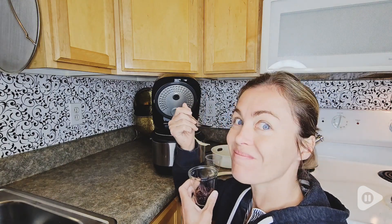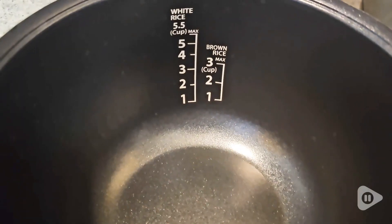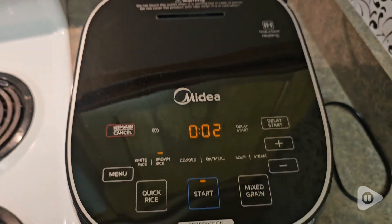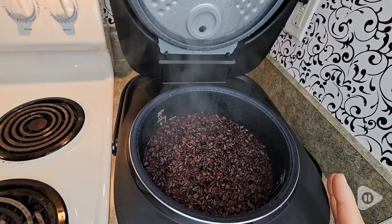It has all the things that I need: the two rice spoons, a steaming tray, the non-stick rice cooker which holds 3 liters, and of course a measuring cup. I like how it cooks white rice, purple rice, and brown rice.